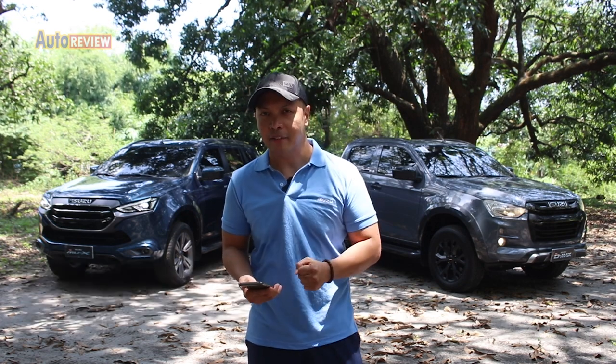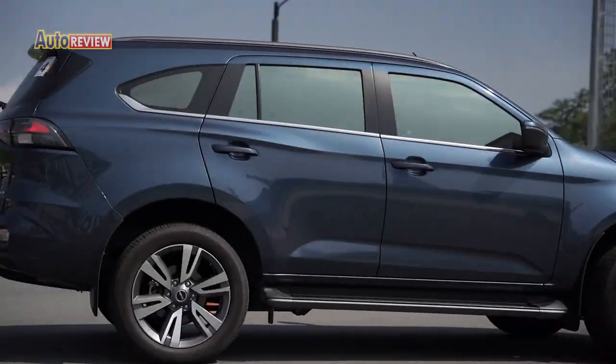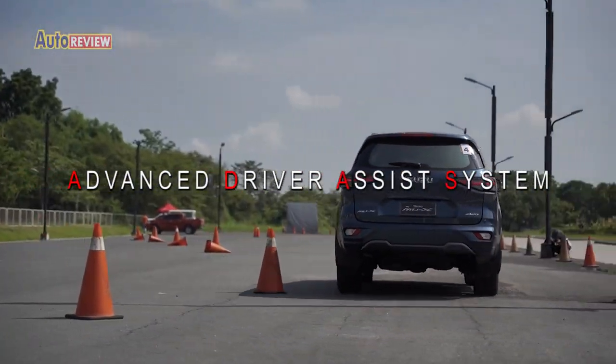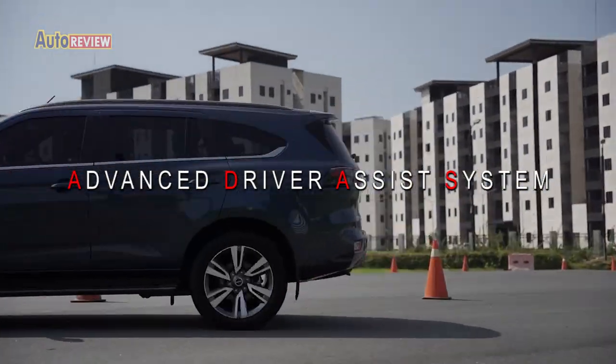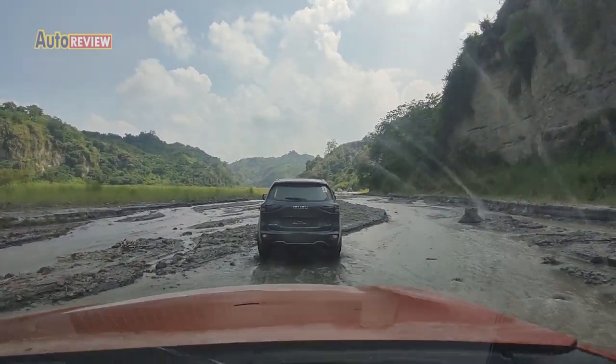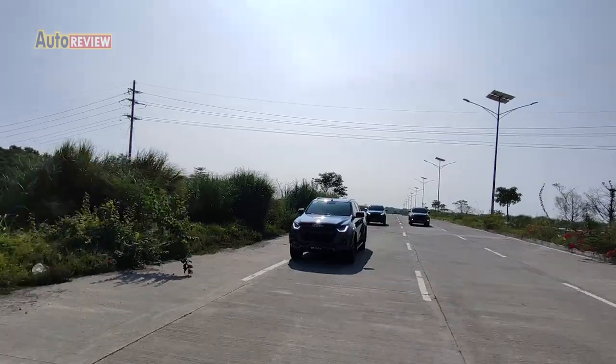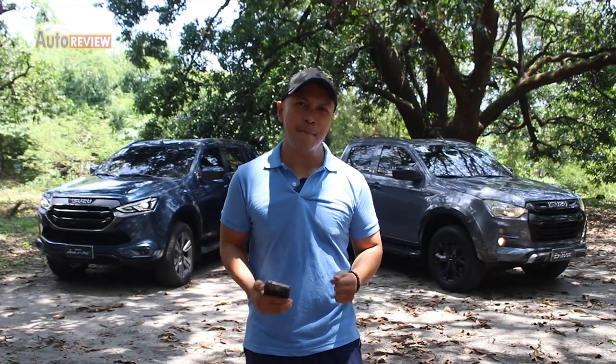Hello there, friends, for AutoReview. We're here with Isuzu Philippines Corporation to try out their D-Max and Mu-X in Pampanga, Tarlac, and Zambales. We're driving to an obstacle course to try out their ADAS, or Advanced Driver Assistance System, and also passing through the Zambales River to try out their off-road capability, and of course to cruise on the highways.